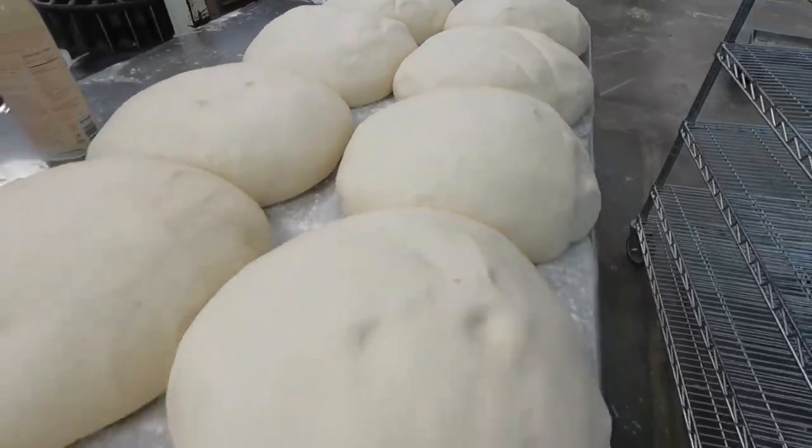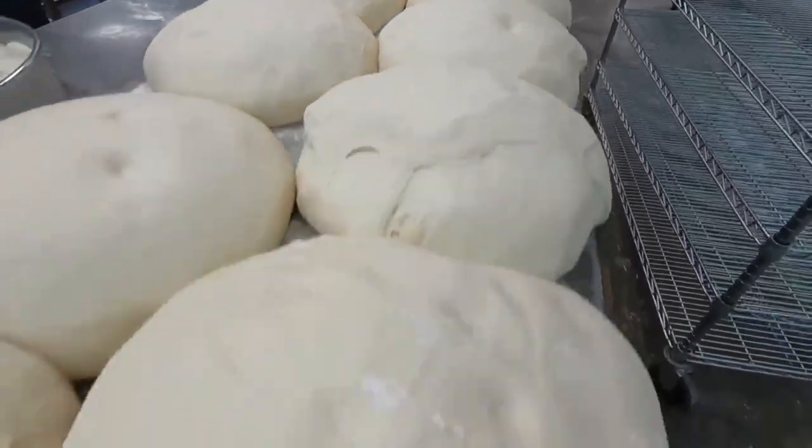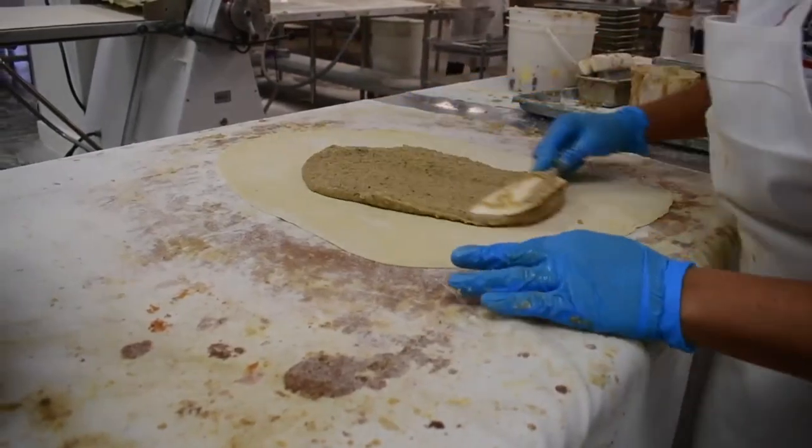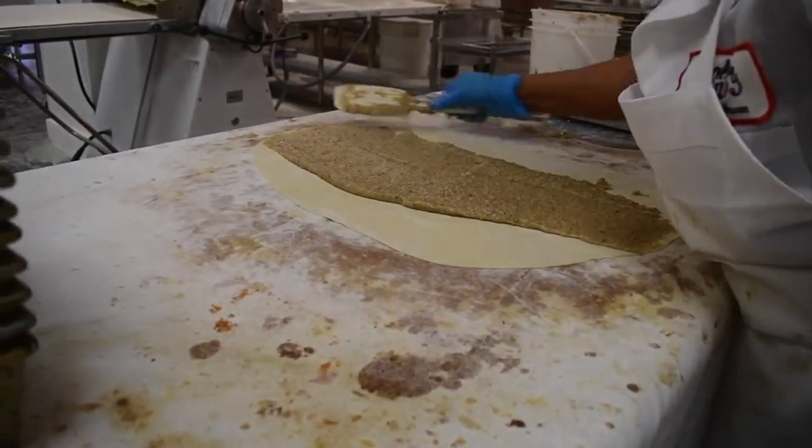I'll give you kind of a secret: the dough just holds all the filling together. There's a 15-ounce dough ball that we use for every two-and-a-half-pound loaf of Povetica. And if you start doing the math, that's a pound-and-a-half or more of filling in every loaf. So it's all about the filling.